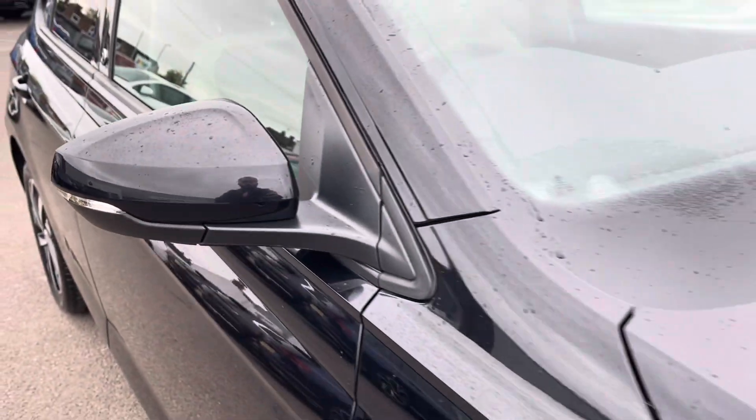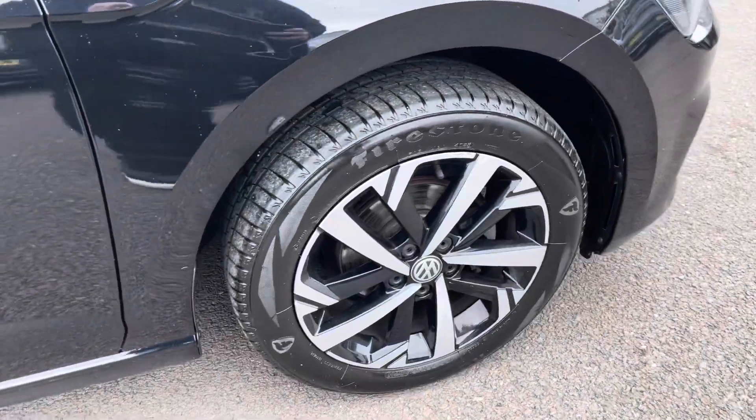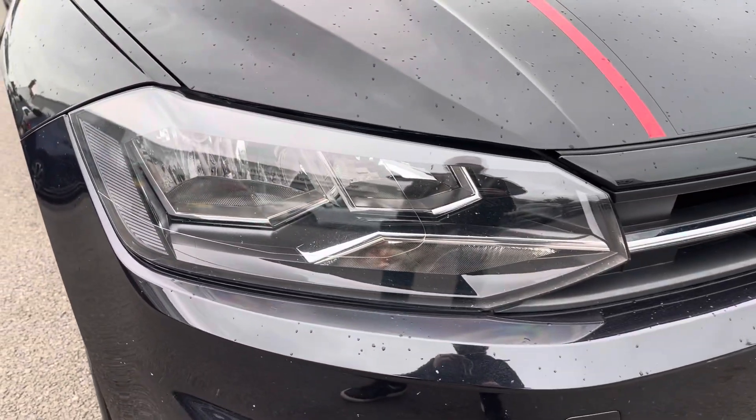It's finished in a metallic deep black pearl paintwork and offers some exceptional exterior features. To the side you've got the 16-inch Torsby alloy wheels, and to the front the powerful automatic headlights that provide outstanding visibility.